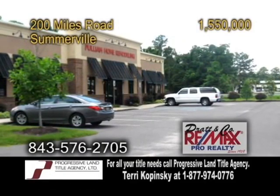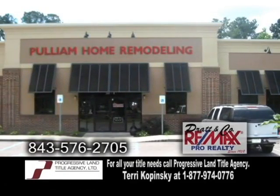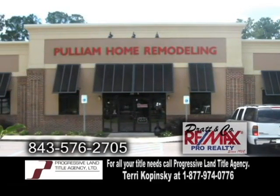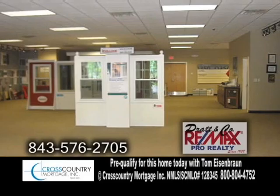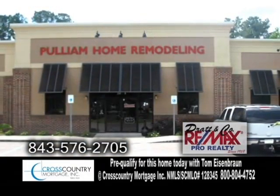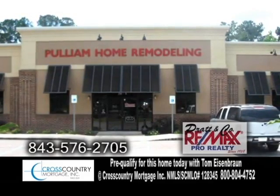An excellent investment opportunity in Somerville. This 11,000 square foot building has approximately 7,000 square feet of heating and cooling space. There is 4,000 square feet of warehouse. The entire building could be used as a single entity or three separate leased spaces.